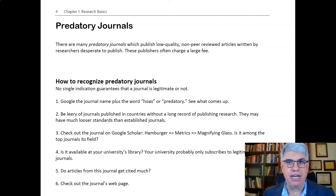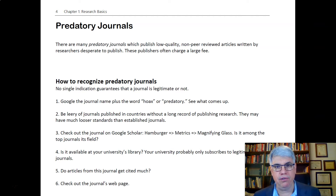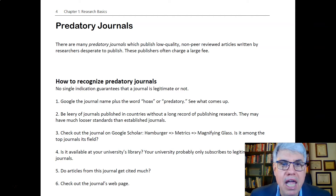They're set up by people who try to get money from professors who feel like they're under a lot of pressure to publish. Often they publish low-quality, non-peer-reviewed journal articles written by desperate researchers, and a lot of times the quality is abominable. Sometimes good articles are published in these predatory journals because people don't know better — they did good work but didn't know the journal was predatory.